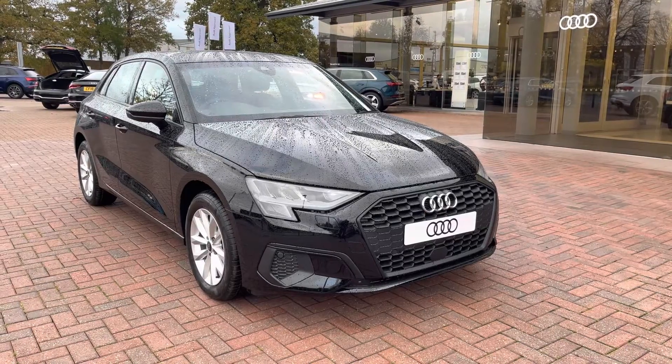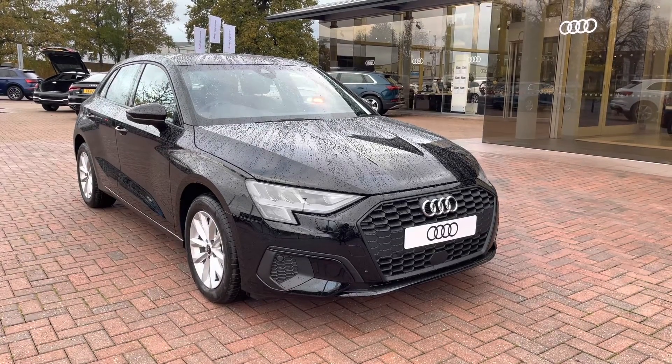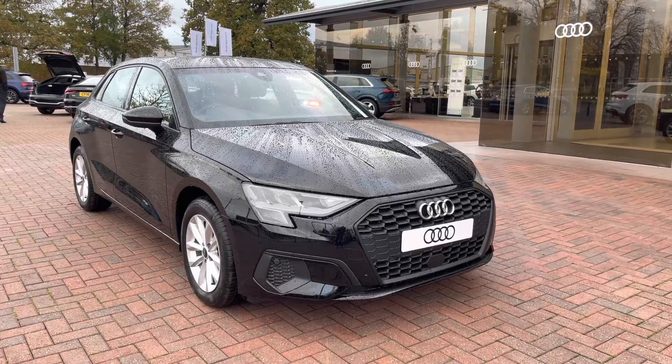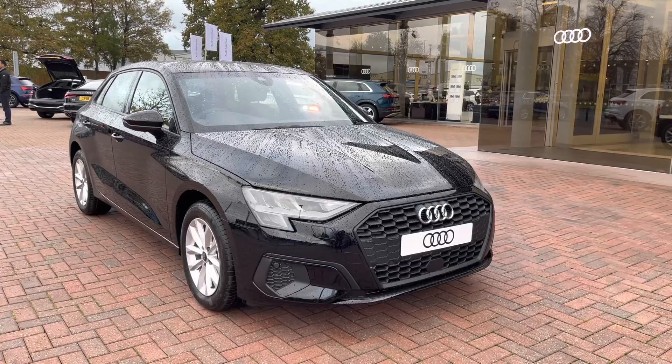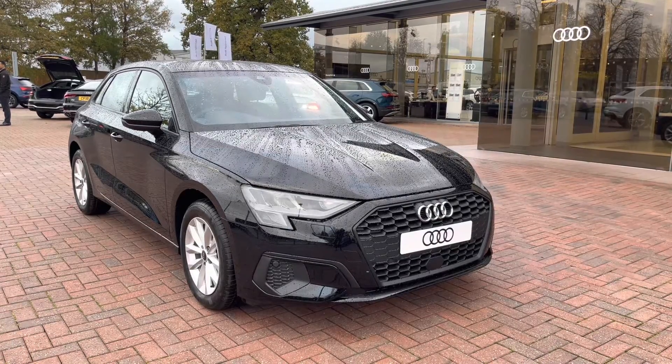Hello and welcome to Crowdy. Today I'm going to be giving you a full 360 tour of this gorgeous Audi A3 1 litre TFSI Technic Sportback. And as this is a brand new vehicle, it does come with up to 3 years warranty and up to 3 years roadside assistance.